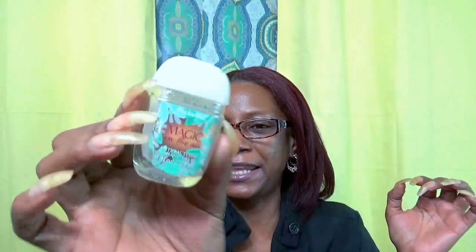I have the Bath & Body Works Magic in the Air pocket hand sanitizer. These are cute but so hard to use up — I have to remind myself I have hand sanitizer. I have about four more in different scents, but this Magic in the Air one I liked, though I didn't like the fact that it had glitter in it. Bath & Body Works, please take the glitter out!